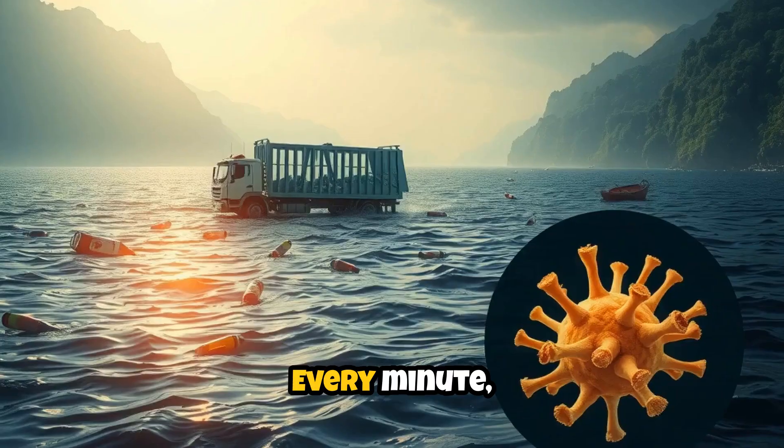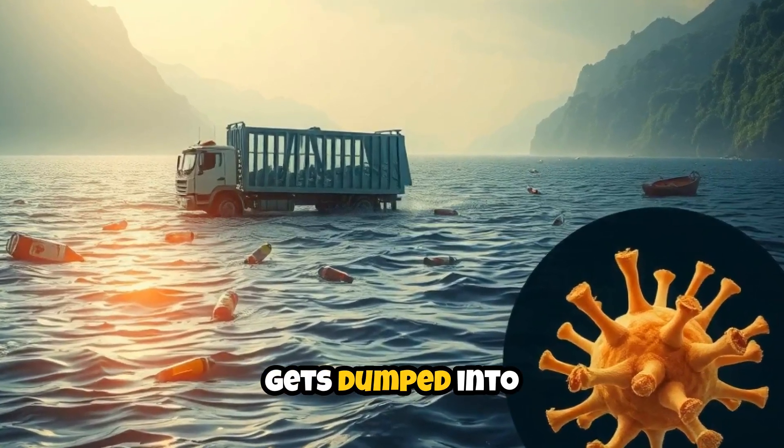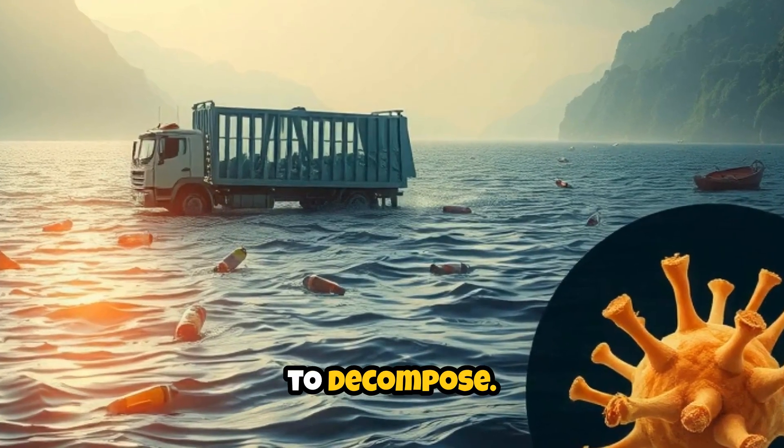Picture this. Every minute, a garbage truck full of plastic waste gets dumped into our oceans. Plastic bottles take 450 years to decompose.